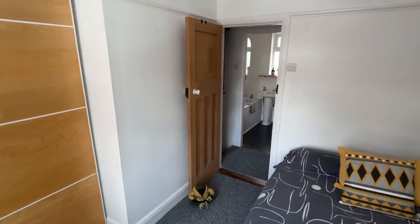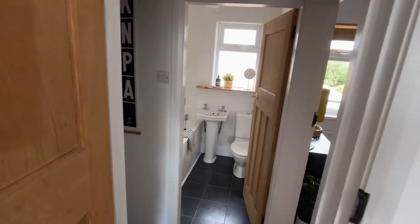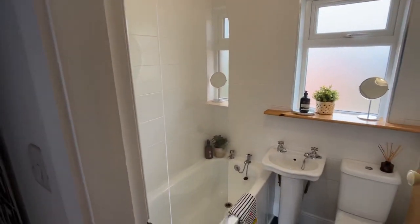We'll now just go straight across the landing to the bathroom. Modern white suite, shower, shower screen, and a rainfall shower overhead.